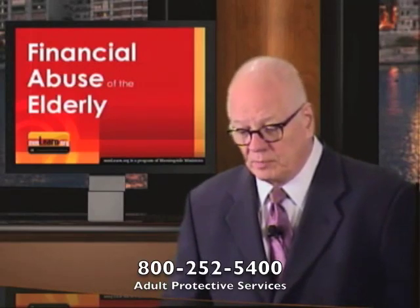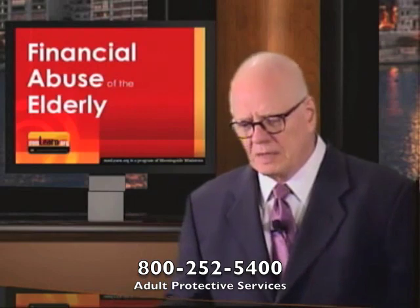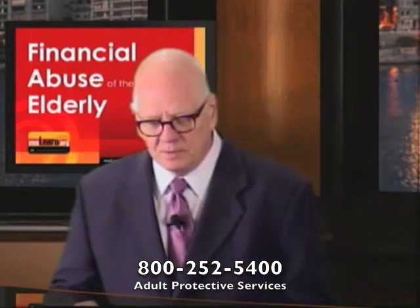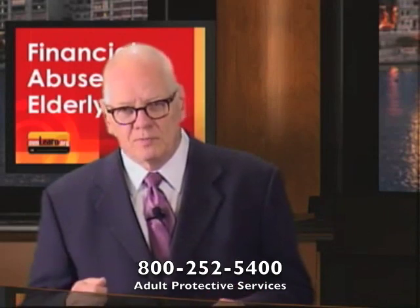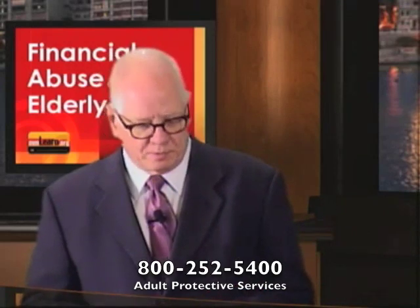So we should report abuse when we suspect it. The Adult Protective Services in Texas is the agency that we call. For new referrals, you can call their 800 number. We should also report this to the victim's bank and to the police department. We can't be silent about it — we need to be more alert about it.